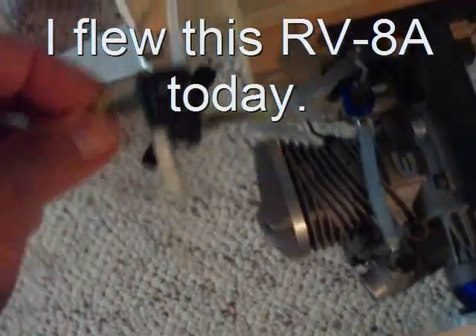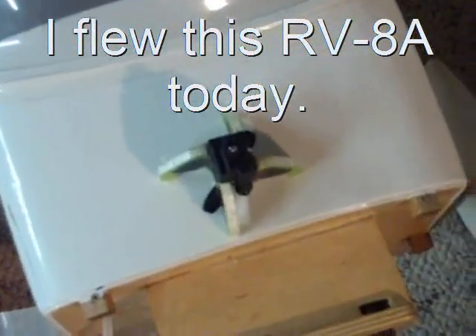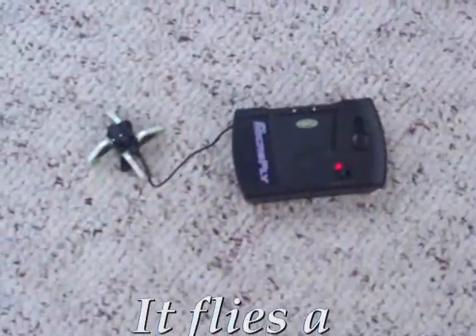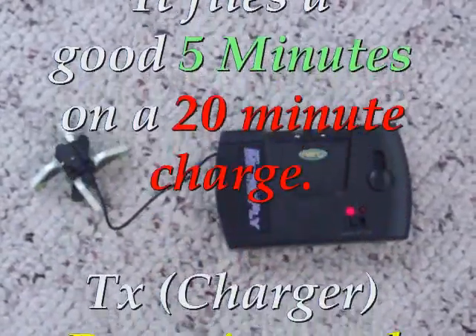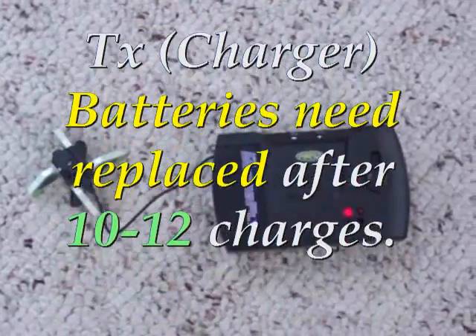How's that for a size comparison? This thing is tiny. It's charging right now on the charger. It runs quite a long time on a single charge and doesn't take that long to charge.